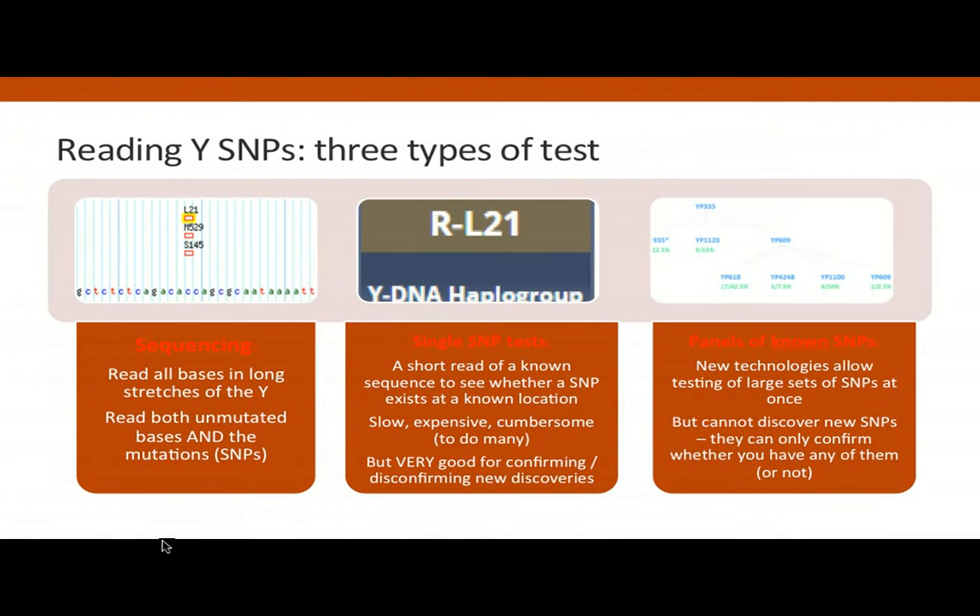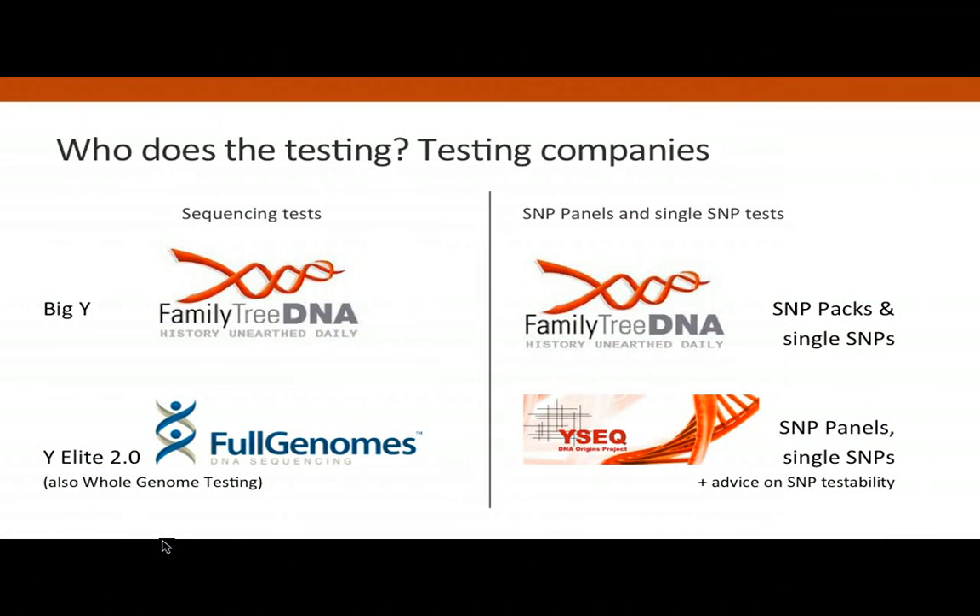When asked about NGS tests — yes, the two big NGS tests currently available commercially are the Big Y from Family Tree DNA and the Y Elite 2.1 from Full Genomes Corporation. Both are very good tests with different strengths and weaknesses, and there's a sharp debate among project administrators about which is better.